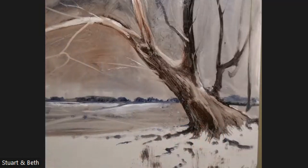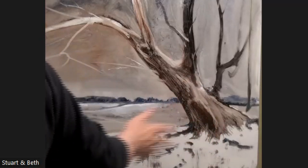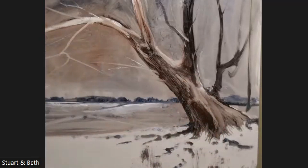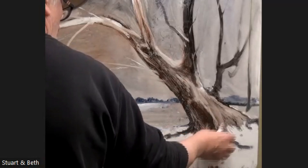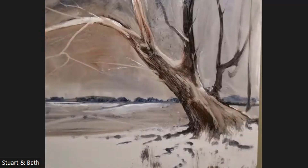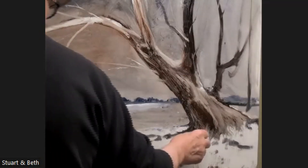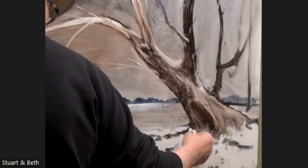My normal trees feature the bit where the bark has come off and it's light underneath — but of course it doesn't always have to go that way, it can be the opposite. So now down here, we've got snow without painting snow.